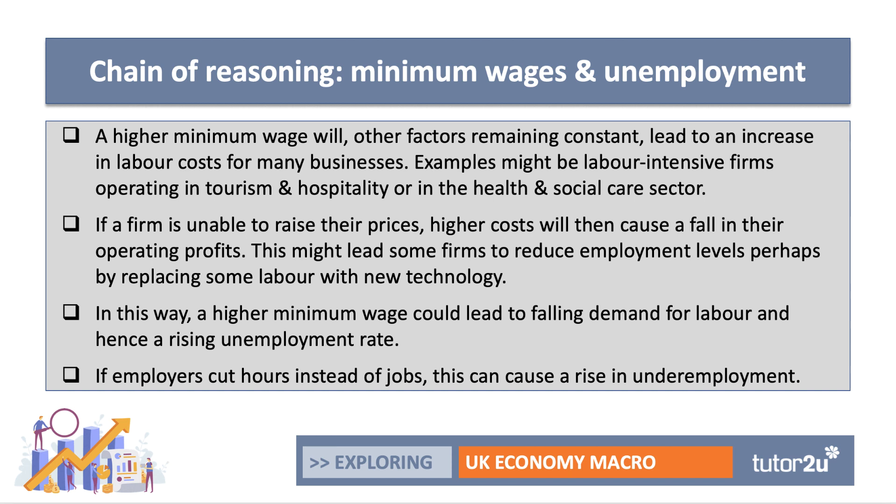So labour costs will go up, and if a firm is unable — perhaps unwilling — to increase their prices, higher labour costs will cause a fall in their operating profits. Small businesses might be particularly affected. This might lead some firms to reduce employment, perhaps by replacing some labour with new technology — for example, increasing the rate of automation in retail or security. In this way, a high minimum wage could — not must, but could — lead to falling demand for labour and hence a rising unemployment rate. Some employers may cut hours instead of jobs, which could cause a rise in underemployment.